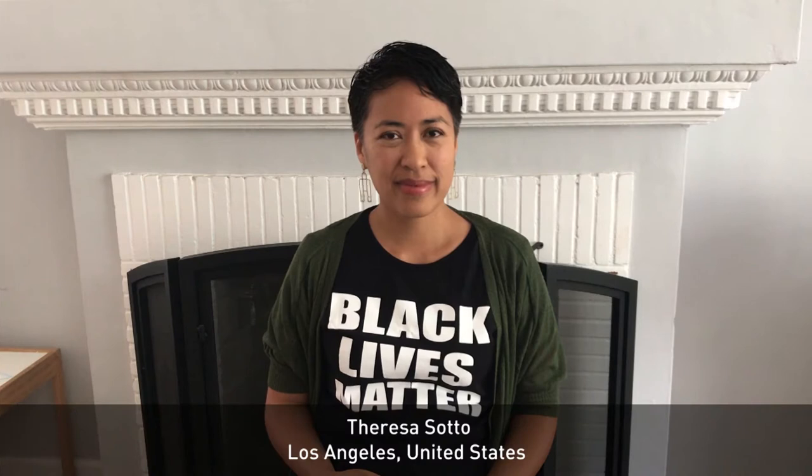I am really delighted to welcome Teresa Soto from the Hammer Museum in LA to the Best of Heritage 2020. I would like to ask you a few questions about the project that you won. Could you describe your institution for us?